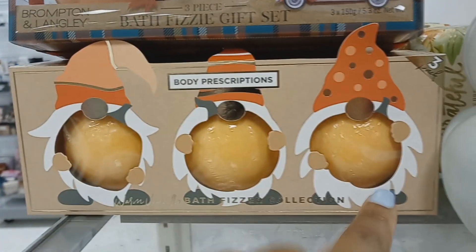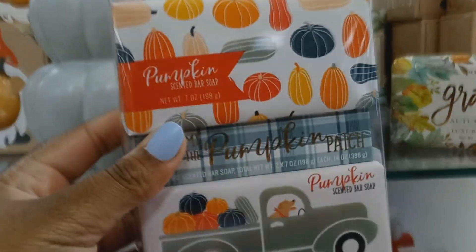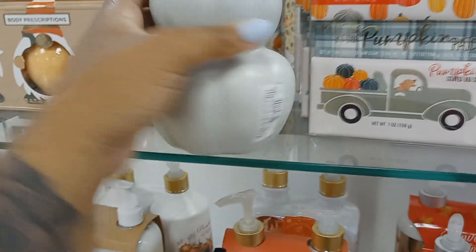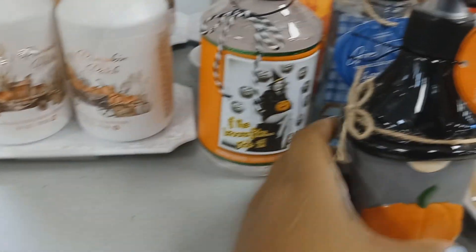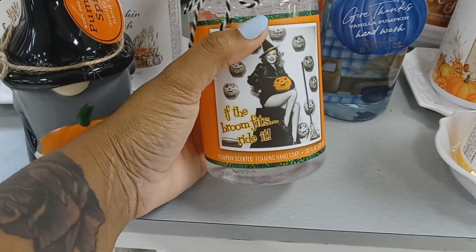Got bath bombs and gnomes — these are $7. Some bar soap. You get $18 — I think yeah, two in a pack for $8. This is a hand soap dispenser, that's $8. Hand soap and hand lotion, some more dispensers. Pumpkin spice — you have to burn it, surrounded.